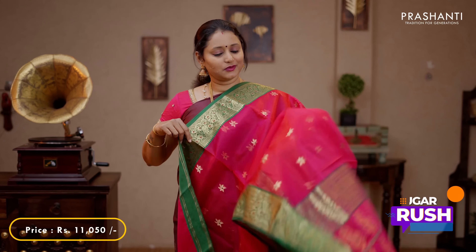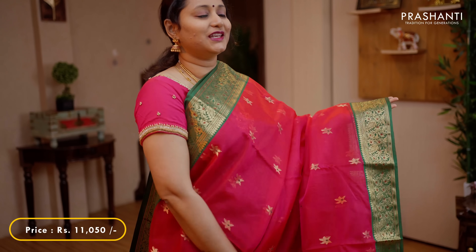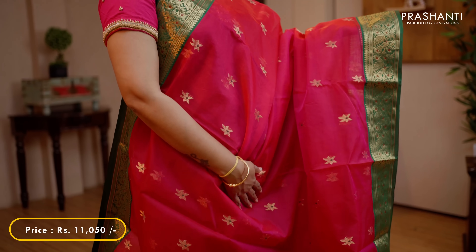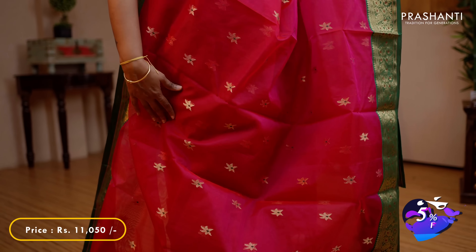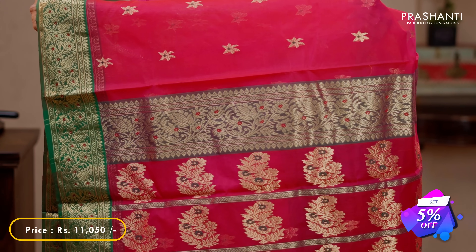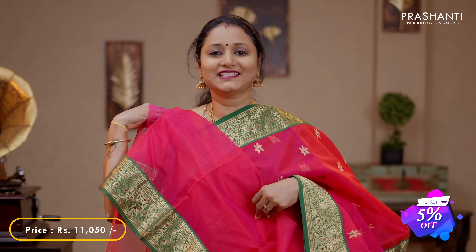Hot pink with green - one more beautiful saree with traditional kanchivaram style contrast borders on either sides, with the body having floral zari woven buttas running throughout the saree. A rich butta style pallu with zari and thread weaving and a matching running blouse, priced at 11,050.